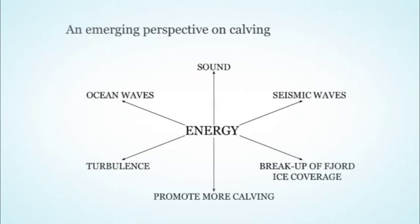Observing events like this one at Jakobshavn and at other glaciers such as Columbia, we've been forced to think about calving differently. Instead of thinking of it just as important for glacier dynamics and mass loss, it's also a source of energy. This energy can produce ocean waves, quite a bit of sound we can record, seismic waves detectable far away, turbulence in the water, potentially promoting more calving as an iceberg hits the glacier, and can cause breakup of fjord ice coverage.